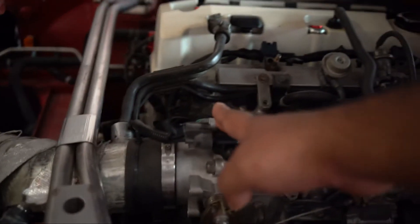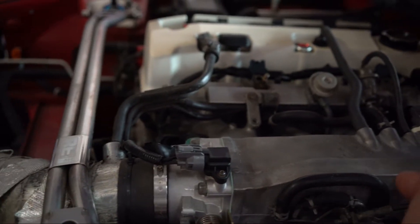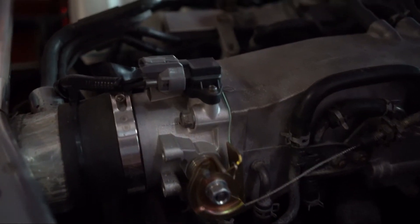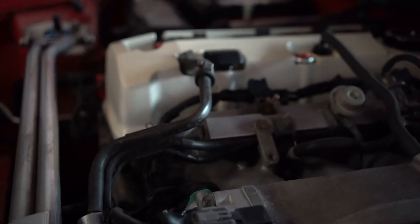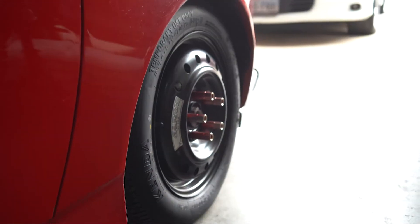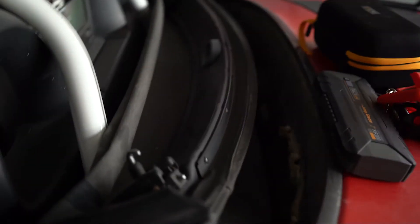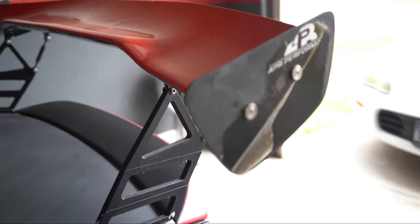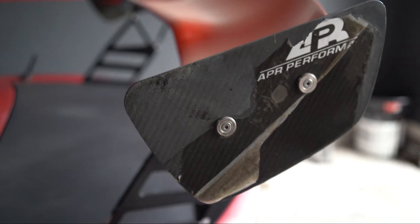I've changed the map sensor like three times now. I think I changed the IAC valve twice. This is also a new throttle body with a new TPS sensor. There's the spare HRV wheel I had to borrow. My soft top is all sorts of messed up — it's in really sad shape. I also have the APR rear spoiler, also in really rough shape.